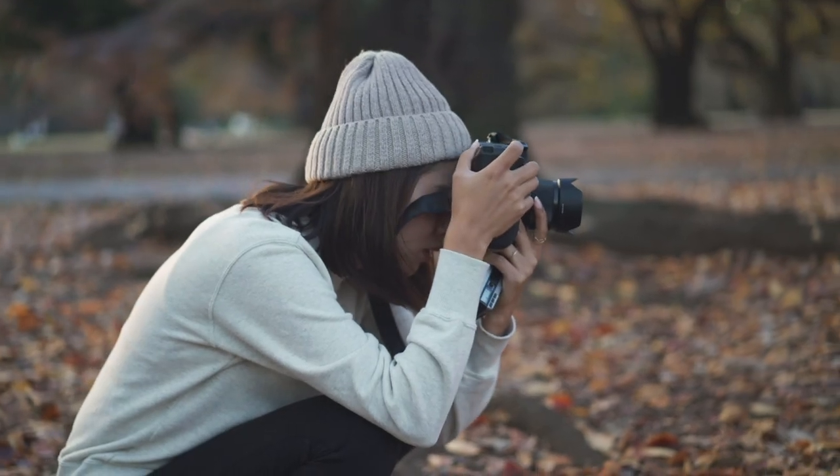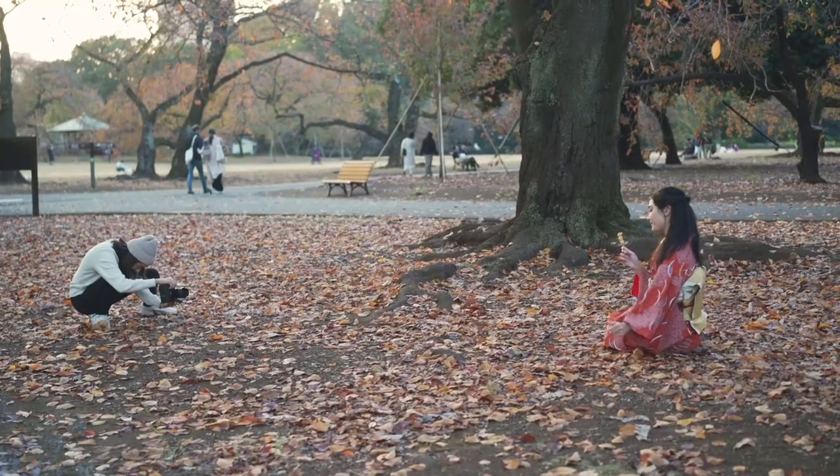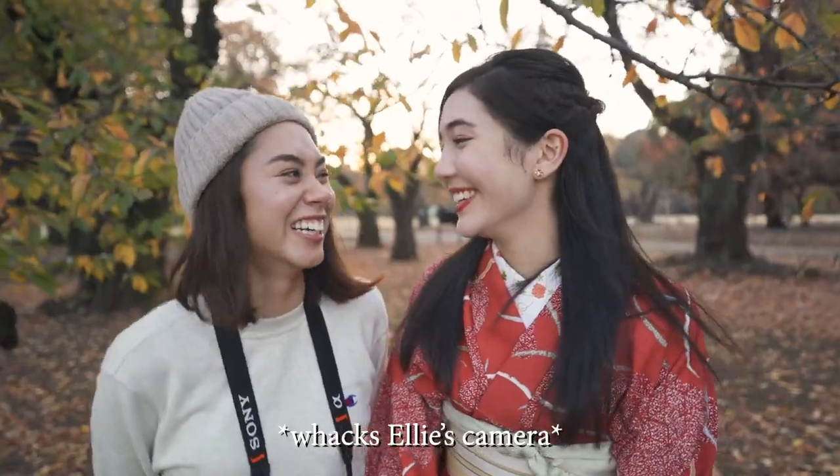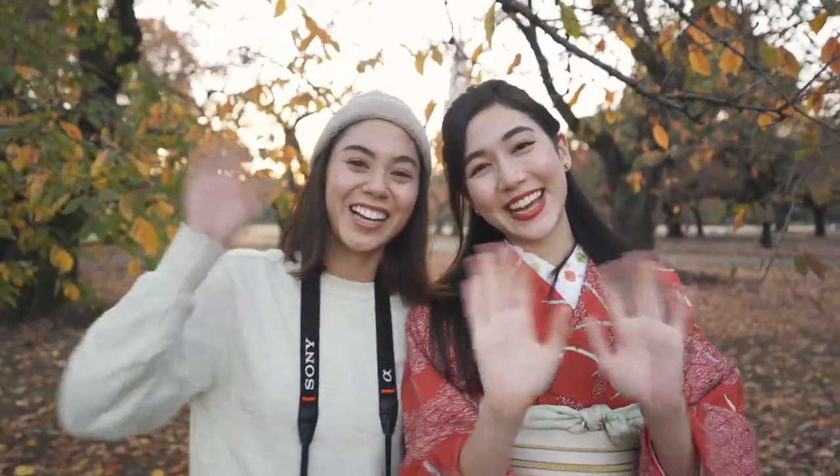We're just wrapping up our shoot — the final one is just going to be with the dango. We're going to take some shots now. So yeah, that's pretty much it guys, it was super simple, super casual. I want to say thank you to Ellie for being a part of this vlog and also Yuki for recording all of this. Thanks so much, I'll see you next time, bye bye.